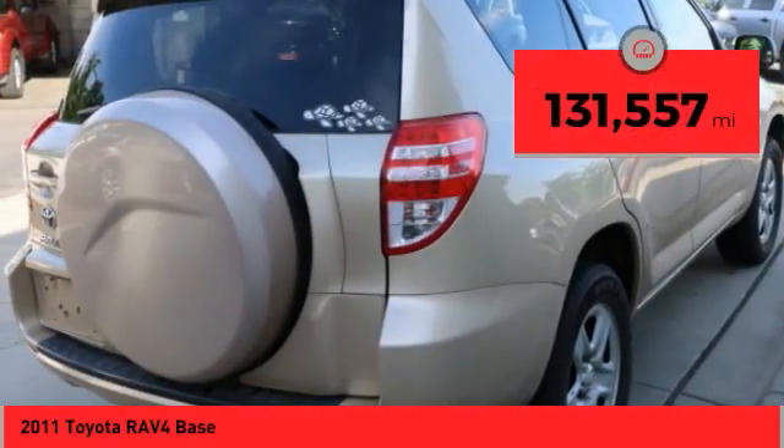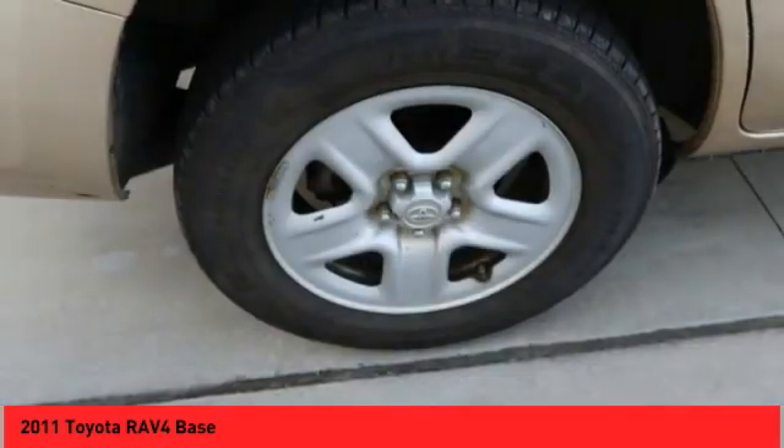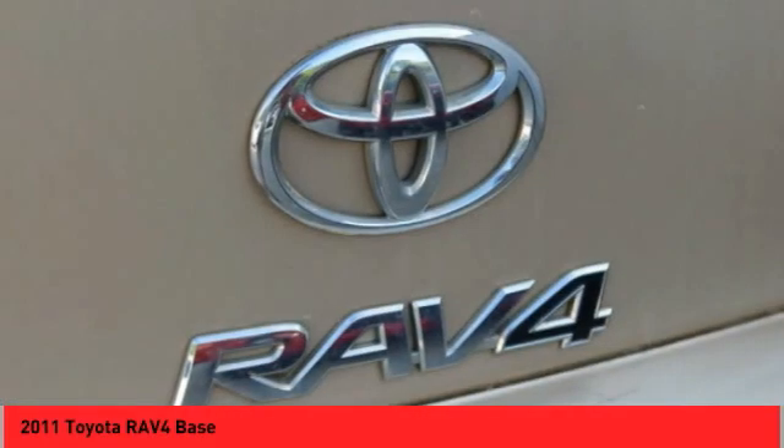This vehicle has less than 135,000 miles. Searching for a dependable vehicle that looks great, too? You've found it! So stop in today!